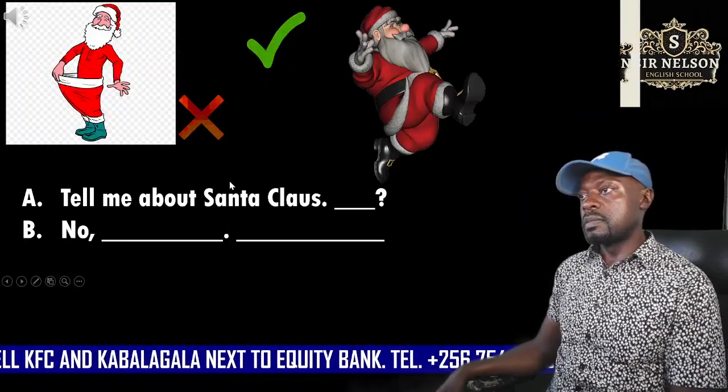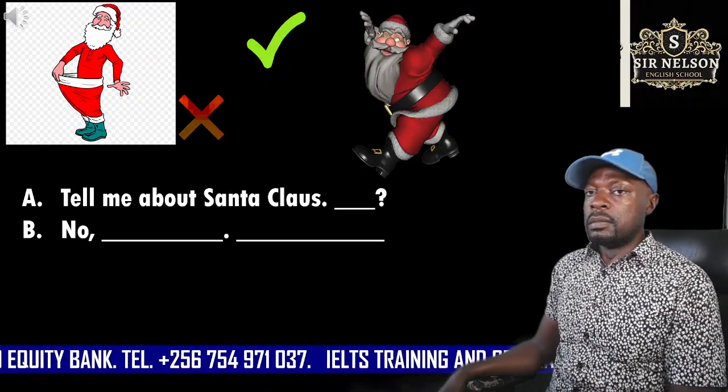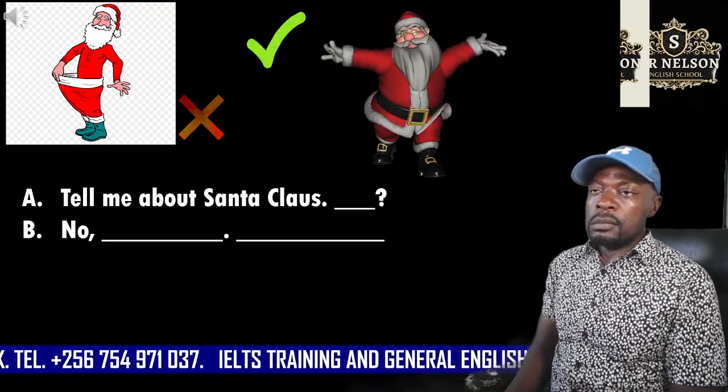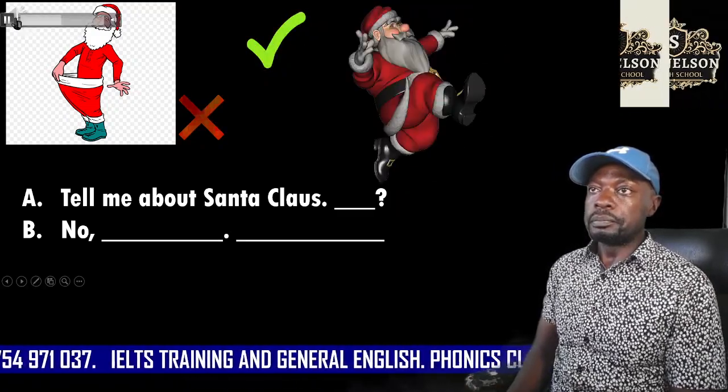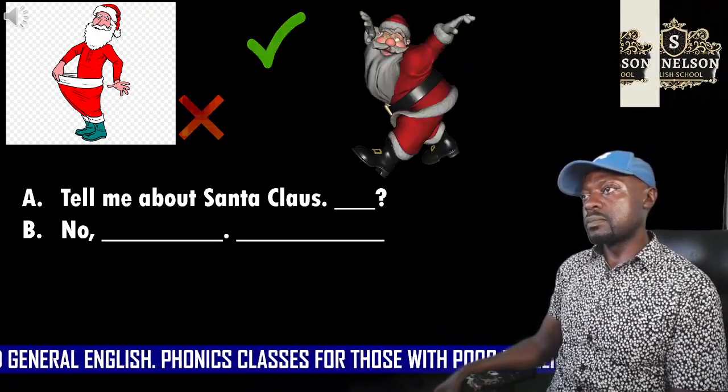Ten. You begin. Tell me about Santa Claus. Is he thin? No, he isn't. He's heavy.